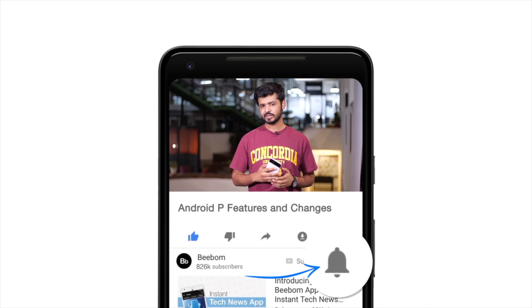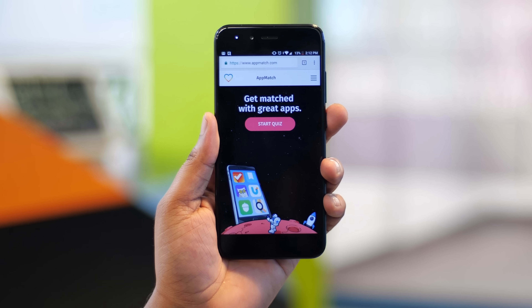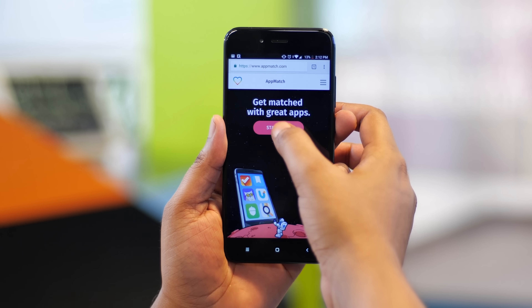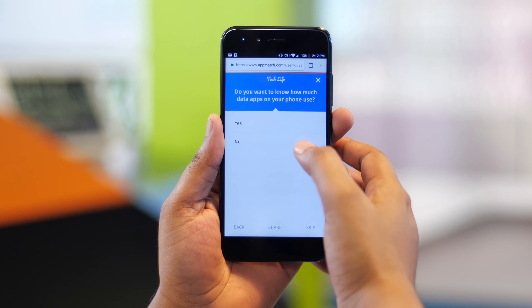Hey guys, this is Akshay from VBound.com and we've installed the Android P Developer Preview on our Pixel 2 XL. So let's take a look at all of the changes and new features in Android Pie, Android Pancake, Android Peanut Butter, or whatever they'll call it. Before we get started, hit the bell icon so you get notified every time we post a new video. This video has been sponsored by Appmatch, an app recommendation service that suggests apps based on your interests.